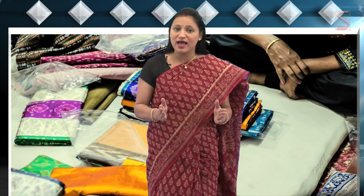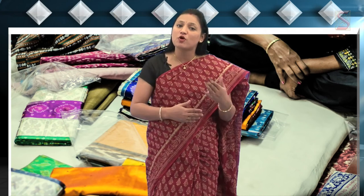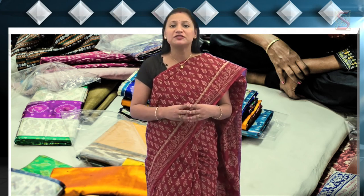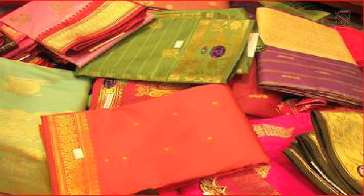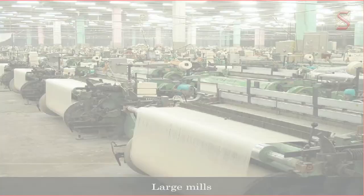On the other hand, there are other materials that undergo a complex production process using various tools. The cloth made of silk and cotton is an example of such items. The cloth is manufactured in the present day either in hand-operated looms, power looms, or in large mills. Let's see how the cloth is produced by the handloom weavers.